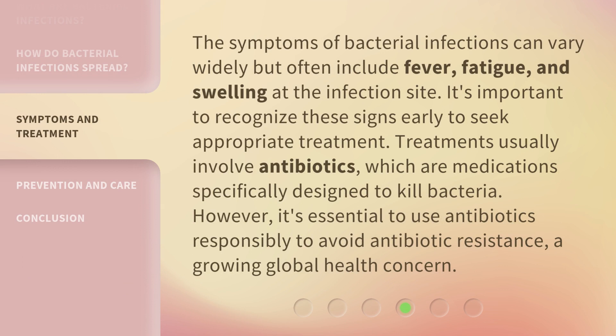The symptoms of bacterial infections can vary widely but often include fever, fatigue, and swelling at the infection site. It's important to recognize these signs early to seek appropriate treatment. Treatments usually involve antibiotics, which are medications specifically designed to kill bacteria. However, it's essential to use antibiotics responsibly to avoid antibiotic resistance, a growing global health concern.